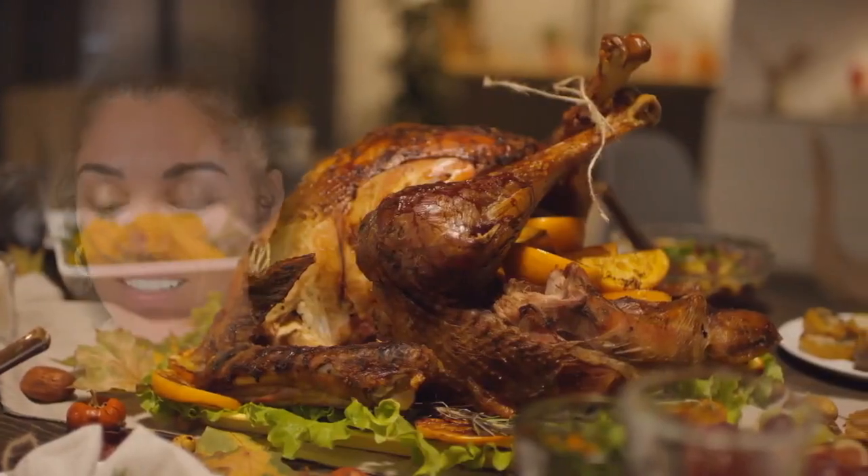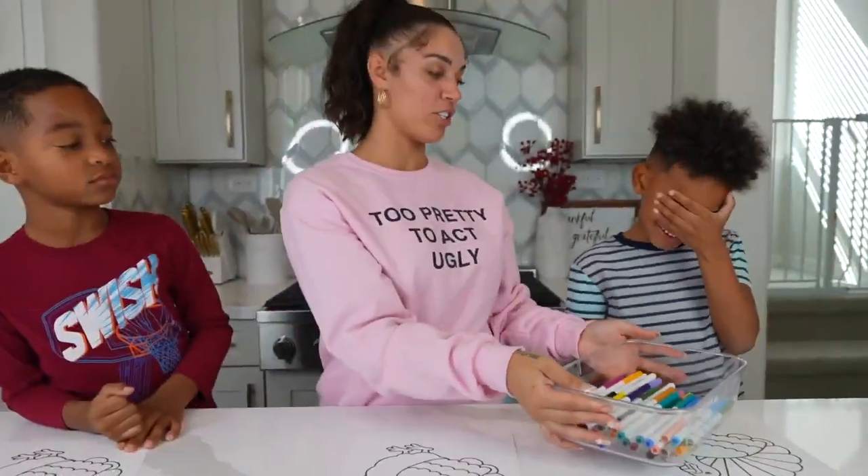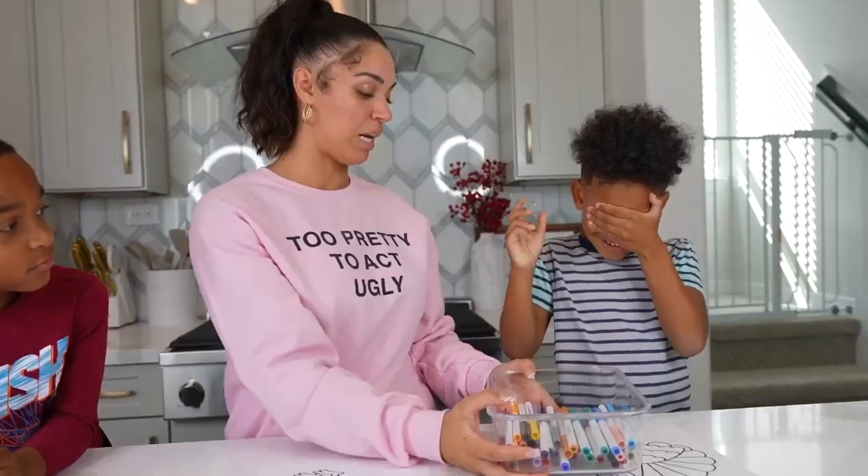I'm so ready for Thanksgiving. I can't wait to eat. So we have our markers right here and we're going to get three colors. Kyra, you get to go first. Close your eyeballs — no cheating. Let's go.